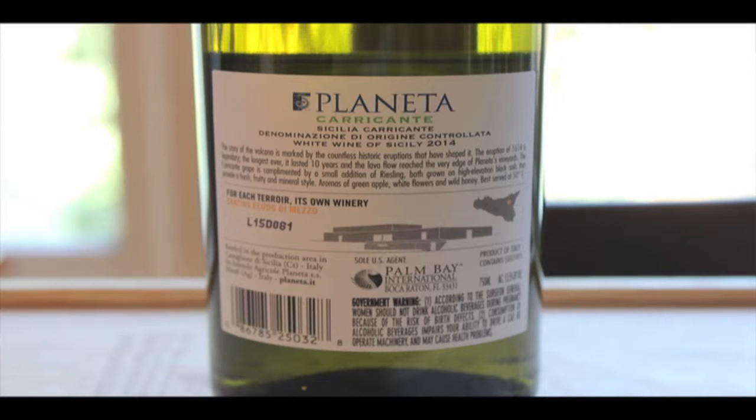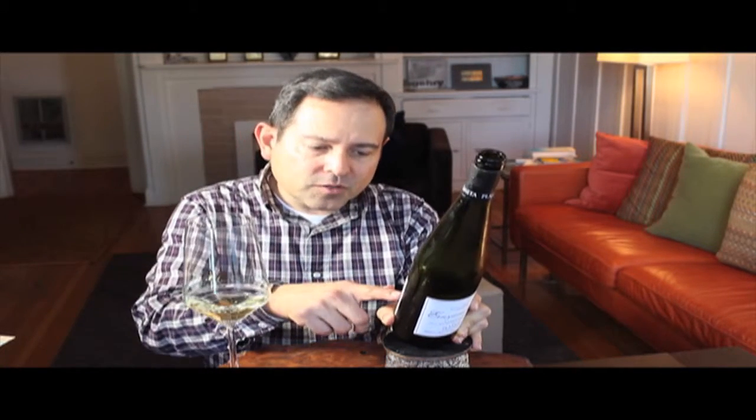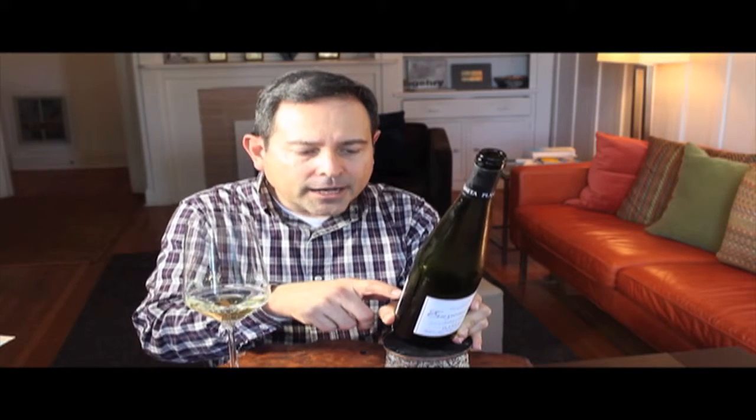The actual winery name is Cantina Feudo di Mezzo, and it shows where this is with respect to the rest of Sicily — it's in the northeast corner, near Etna.